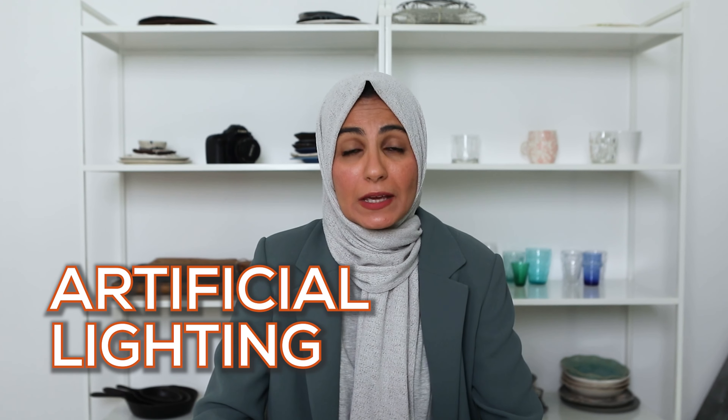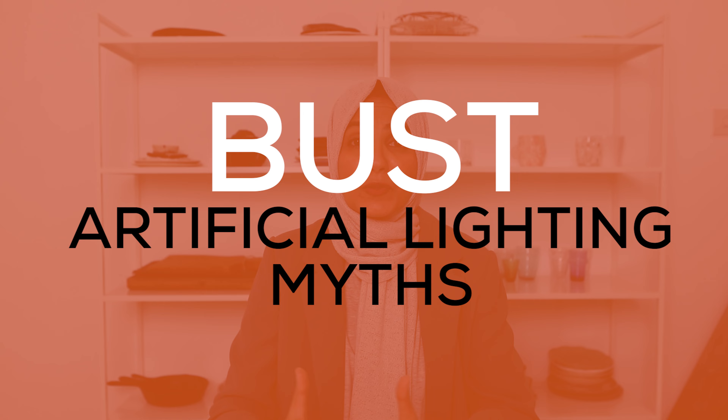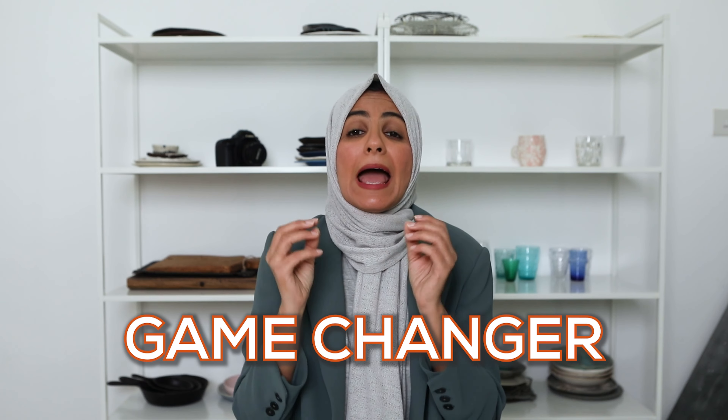It's too expensive. It's so complicated. It's never going to look natural. Now these are just some of the common misconceptions about using artificial lighting for food photography. In today's video I basically want to bust some of these myths that are floating around about artificial lighting, because honestly it was a game changer for my photos, my career, and the money I was making, and I want it to be the same for you.